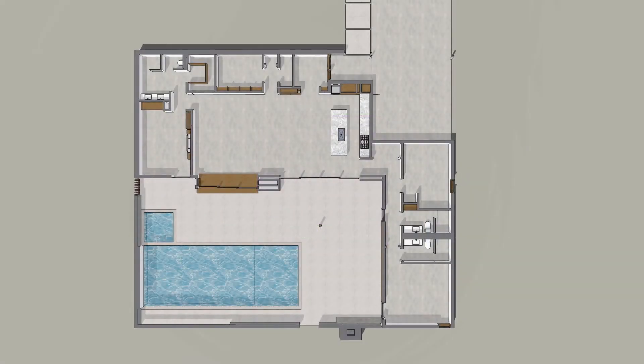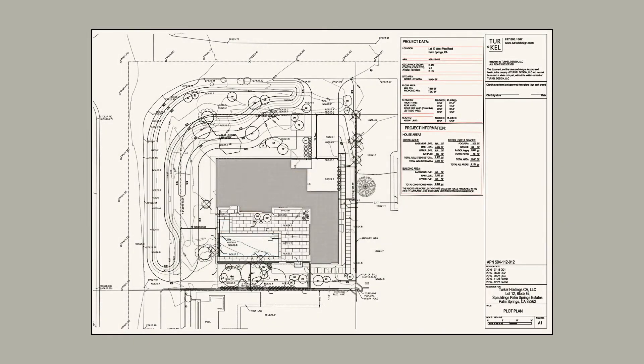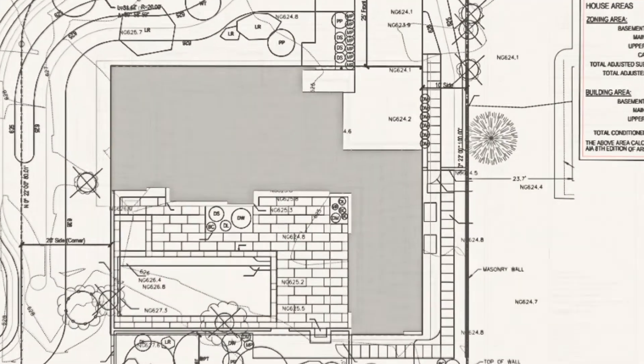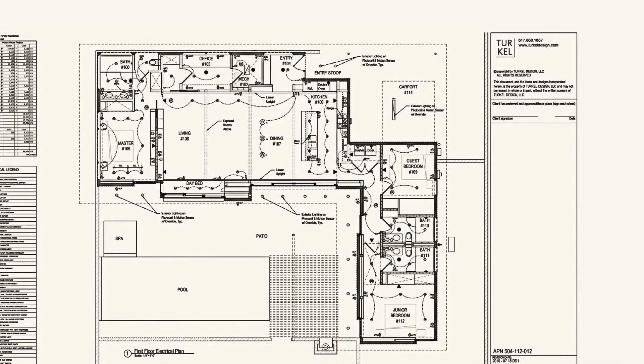After signing off on the fixed price for the package and the builder bid, and with a clear understanding of the design, process, and costs, we were ready to begin the permit drawings. While permitting is underway, we're thinking about specifications for the house — cabinetry, appliances, lighting — all of which we help you select and deliver to your site.